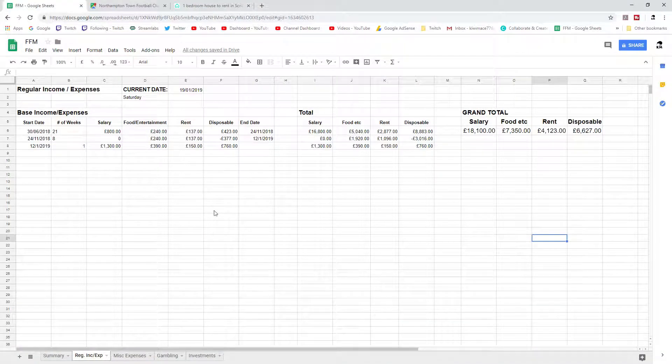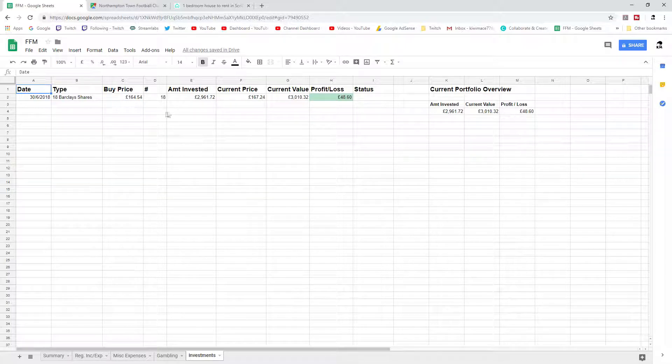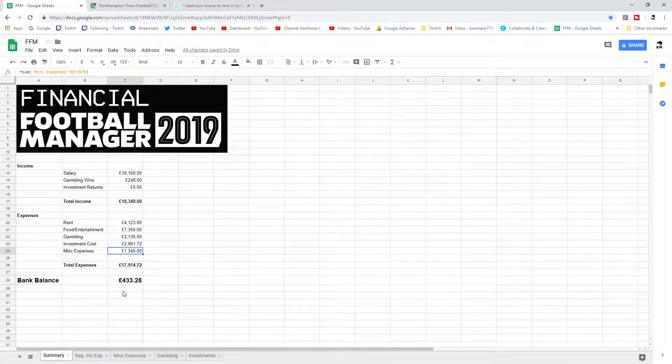Let's go to our spreadsheet and get all the final calculations completed. I was 21 weeks at Eastleigh, and then had to go eight weeks before I got my new job. During that time I was obviously incurring food, entertainment, and rent costs — going into negatives. It actually cost me three grand during that period. Luckily I had saved that money. Since joining Northampton I've picked up a new salary of £1,300 per week. We've got the £750 letting fees, and our investment is ticking along at about £162.